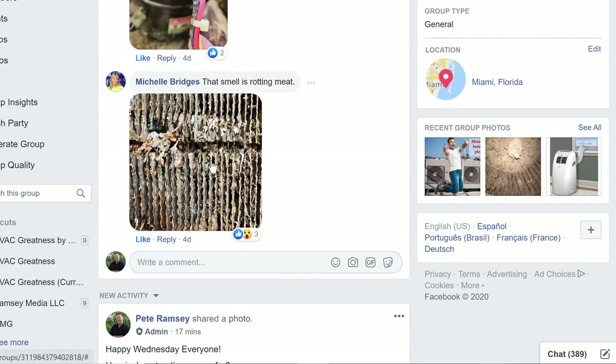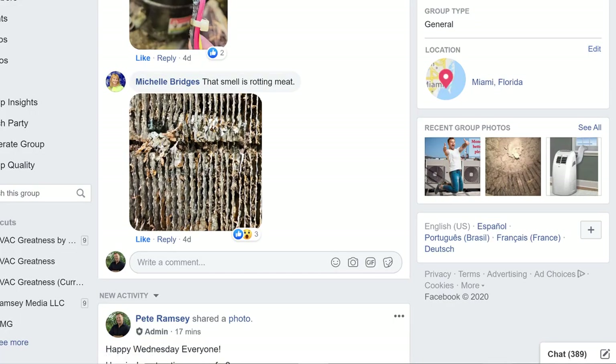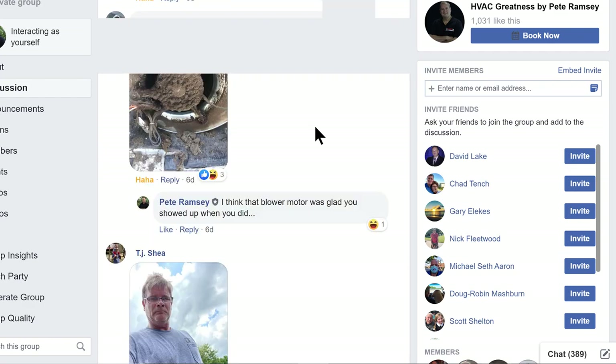Michelle says it smells like rotting meat — yeah, that looks like another evap coil. When that stuff is just left to do its damage to the coils, it has an effect. I want to share this with everybody and encourage you to keep sending. What I was going to do is give away a copy of the technician flowchart — we call it the Consultative Technician System. It's just the base flowchart, but it will really help you organize your technician's steps and make sure nothing's missed, particularly in interacting with your customer.